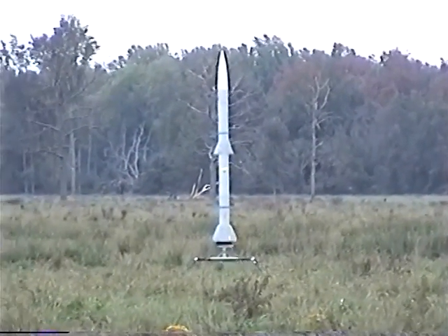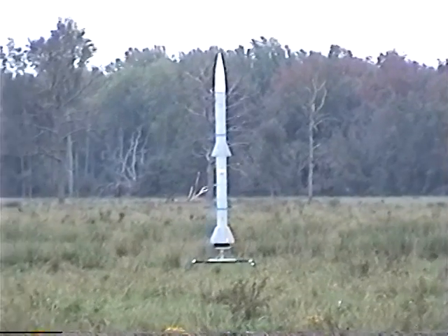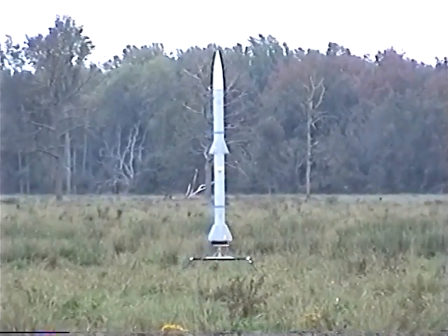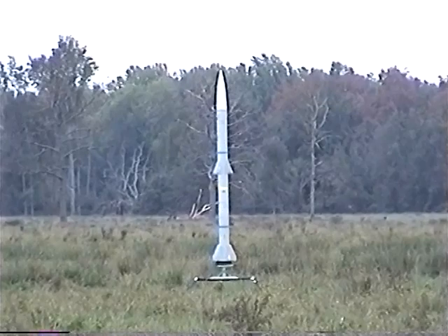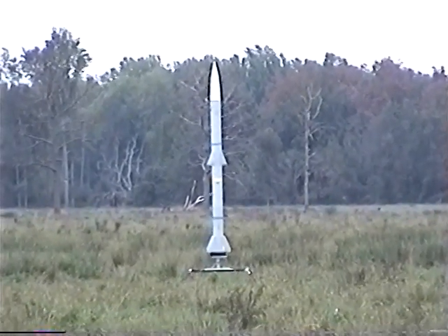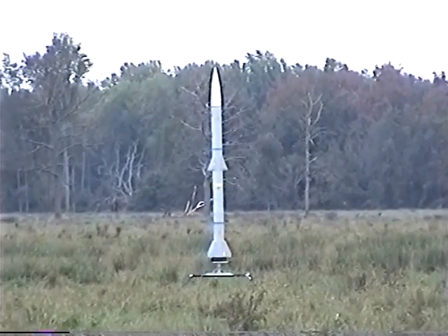This is a level three certification attempt. This is Randall Edgema's rocket — an AIM-120A AMRAAM. It is 12 feet long, seven and a half inches in diameter, weighs 52 pounds on the pad. This is a single stage flight on an M1315 White Lightning motor.